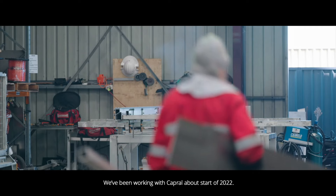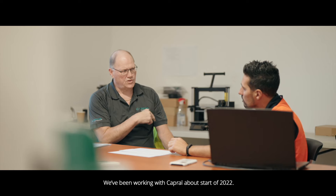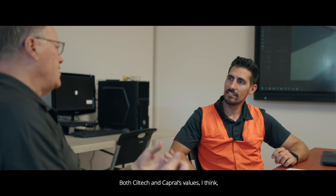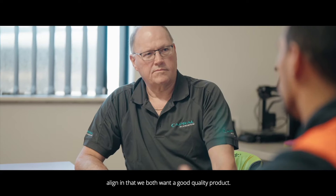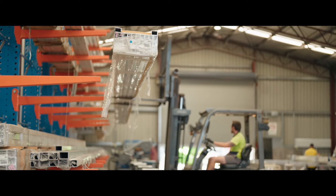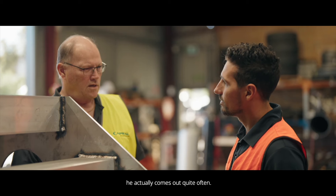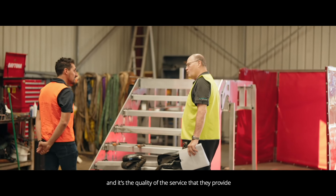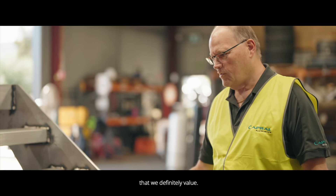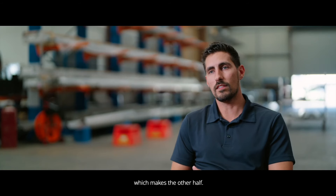We've been working with Capral since the start of 2022. Both Siltek and Capral's values align — we both want a good quality product. Our Capral rep, David Geddes, comes out quite often. He cares about us, they care about their customers, and it's the quality of service they provide that we definitely value, along with the quality of the product.